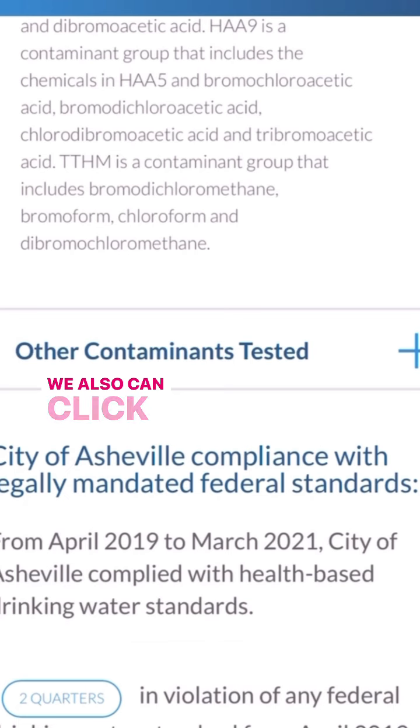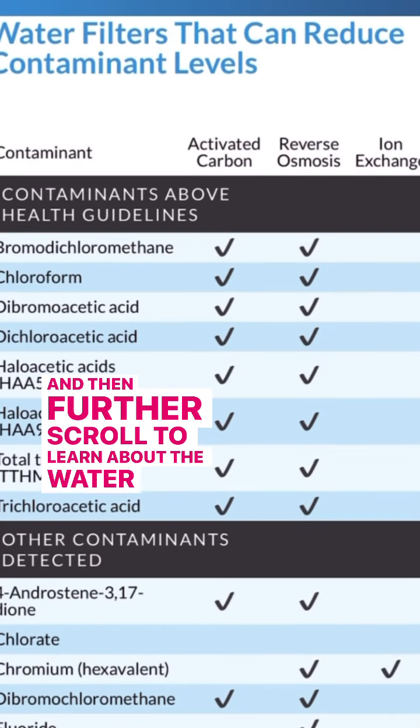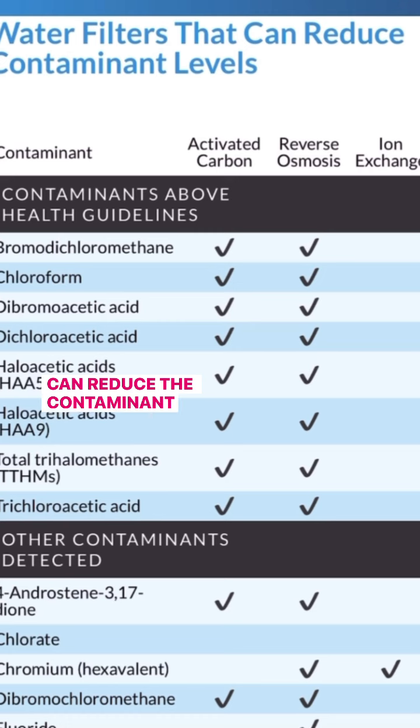We can also click this plus sign on the right to learn about the other contaminants that were tested, and then further scroll to learn about the water filters that can reduce the contaminant levels.